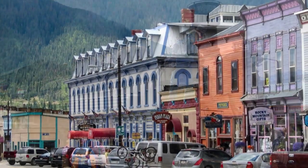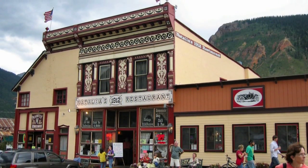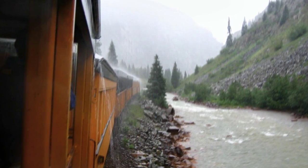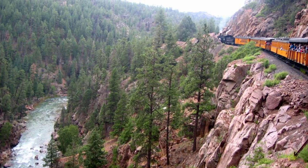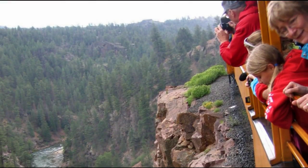Silverton, an old mining town, sits in a beautiful valley with many old buildings. As we started the return trip, the clouds that had been threatening for some time decided to let loose with a first-class thunderstorm. The open car we were in had a roof all right, but the open sides let in lots of rain. It was a pretty cool ride, so I've included it in this presentation.